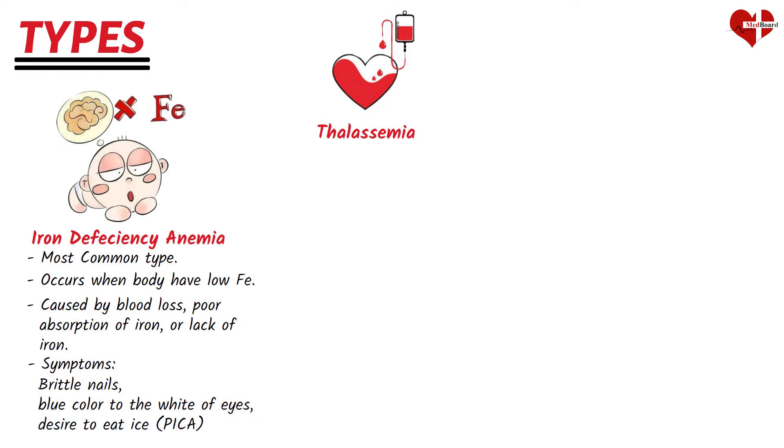Thalassemia is a genetic disorder that affects the production of hemoglobin, resulting in a shortage of red blood cells. Bone deformities, slow growth, and dark urine are symptoms of thalassemia.